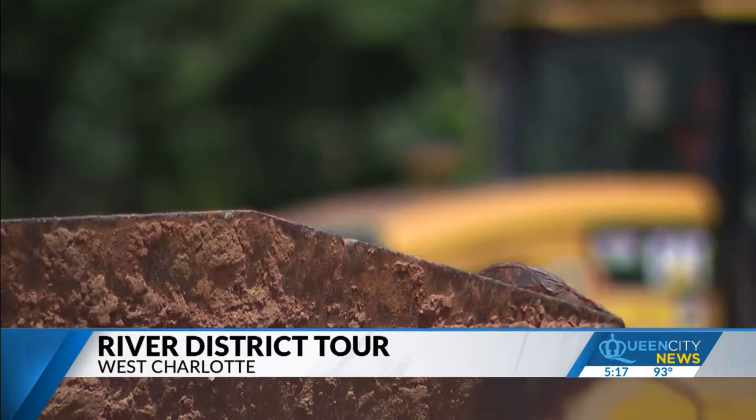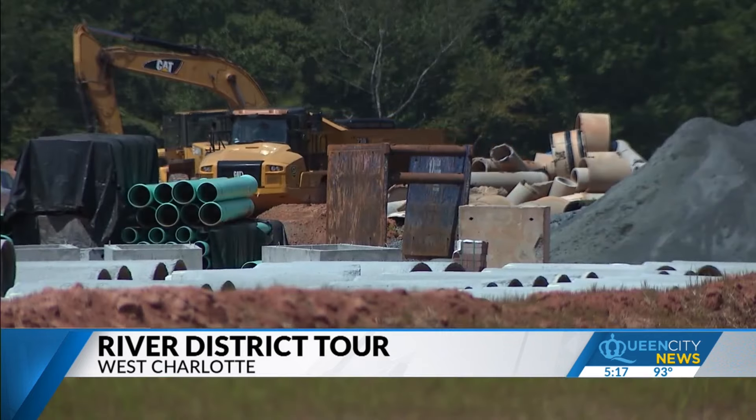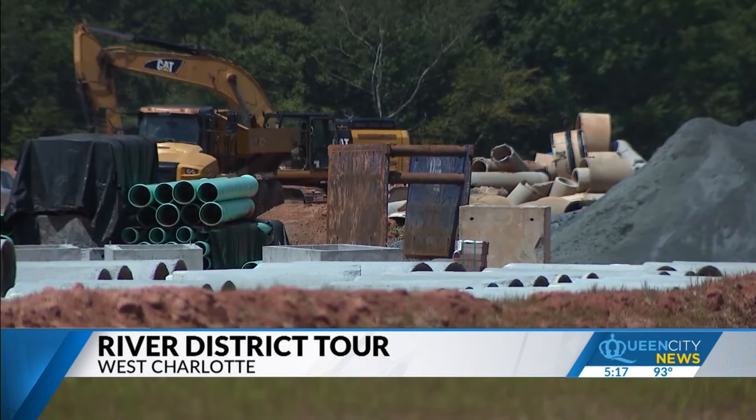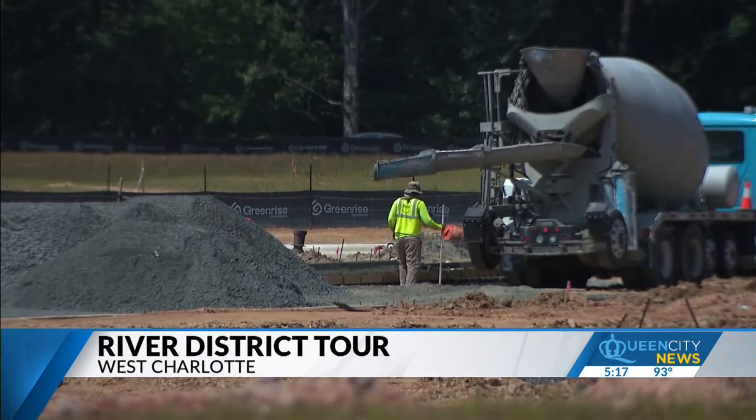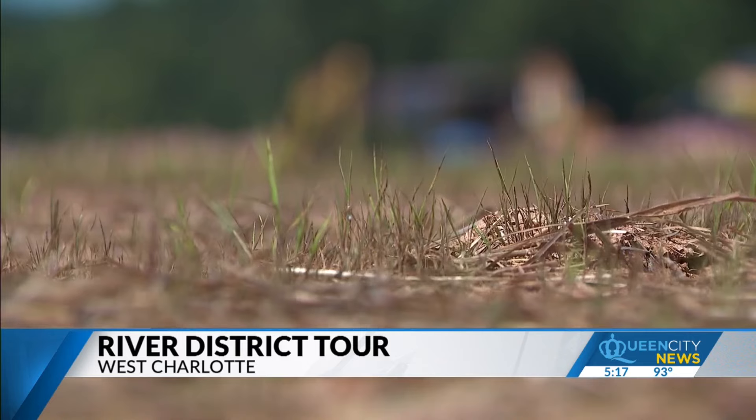They have executed contracts with four builders: DRB, David Weekley Homes, Saucy Burbank, and Toll Brothers. They've also had conversations with international companies considering relocating their corporate headquarters on site, and have 50 acres reserved for what they're hoping will be a CMS elementary and middle school.